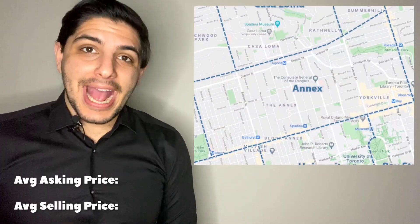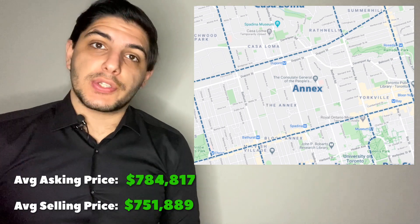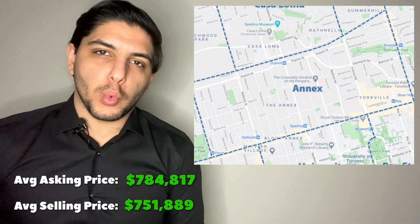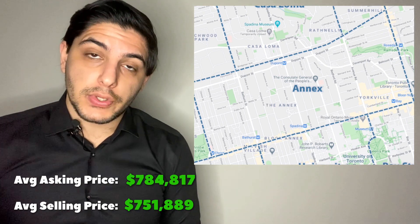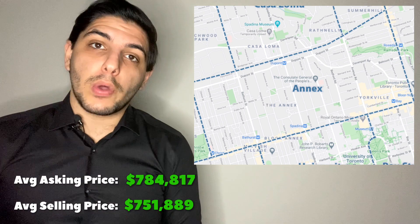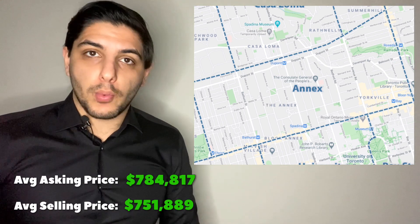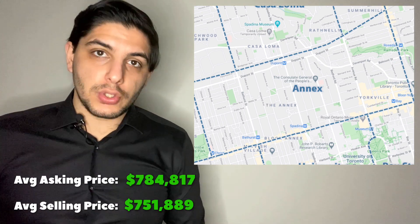First up: the Annex. Based on 18 transactions, the average asking price was $784,000 and the average sold price was $751,000. We see a gap of $33,000 here, which tells us that sellers are not well-adjusted in this area.